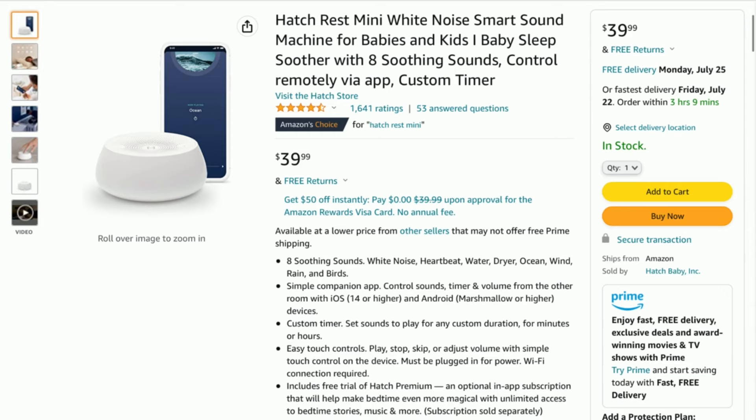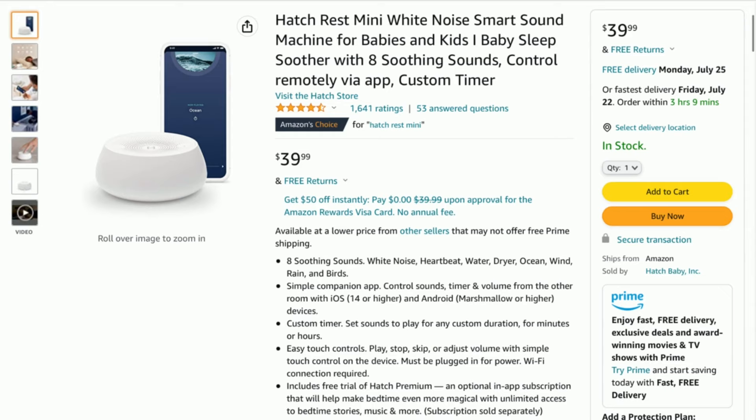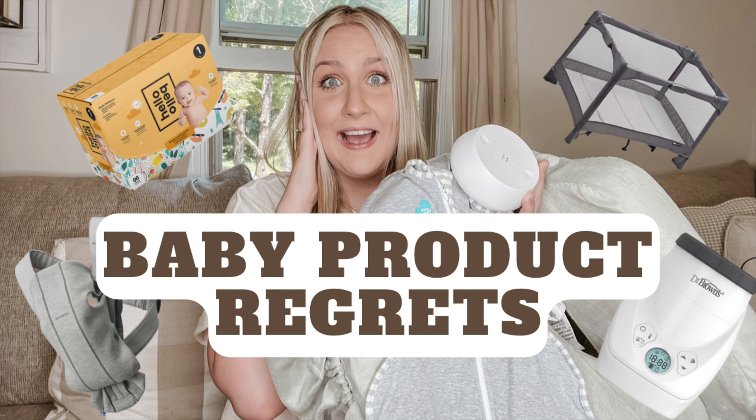I personally have the Hatch Rest Mini, which is a tier below the one we're talking about, because I didn't necessarily need the nightlight or the time-to-rise function. It ended up on my newborn regrets though — I wish I had gone with the Hatch or the Eva Life. Check out my newborn regrets above if you want a more in-depth review of why I chose certain products and why I didn't end up liking them.